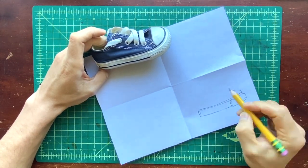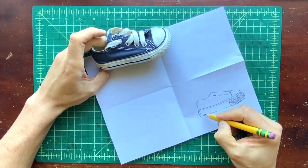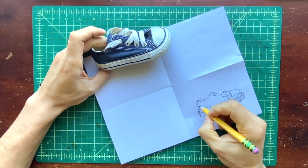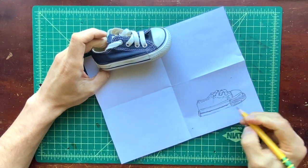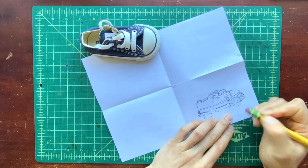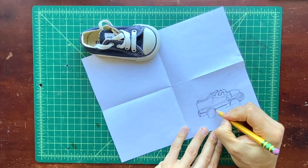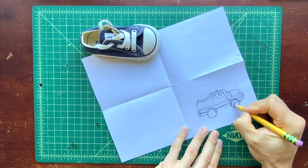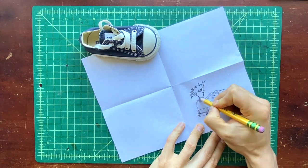I'm going to draw this little shoe. I'm drawing it from the side because I think it's going to be easier to turn into a car that way. When I'm done with my sketch, I'm going to erase the parts where I want to put my wheels, and then I'm going to imagine a driver for my little sneaker car.